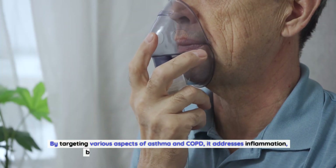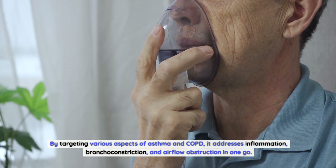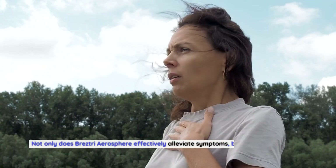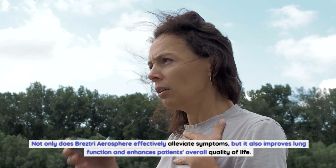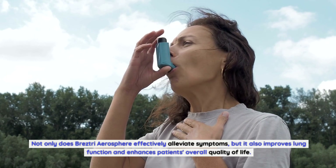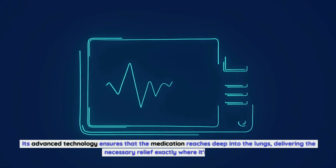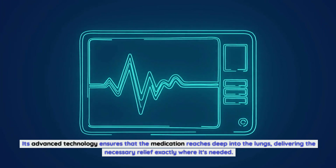By targeting various aspects of asthma and COPD, it addresses inflammation, bronchoconstriction, and airflow obstruction in one go. Breztri Aerosphere effectively alleviates symptoms, improves lung function, and enhances patients' overall quality of life. Its advanced technology ensures that the medication reaches deep into the lungs, delivering the necessary relief exactly where it's needed.